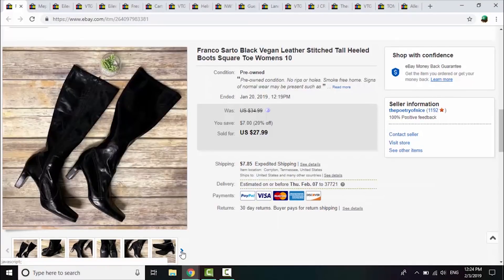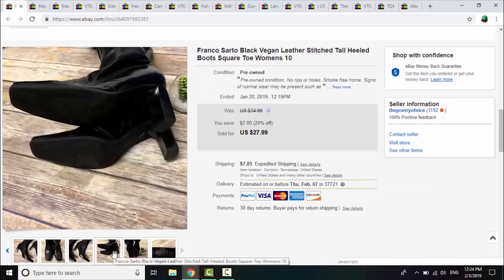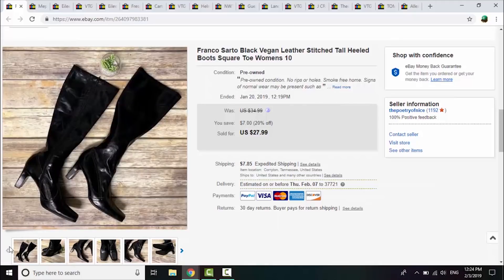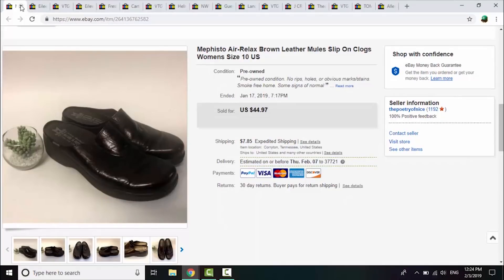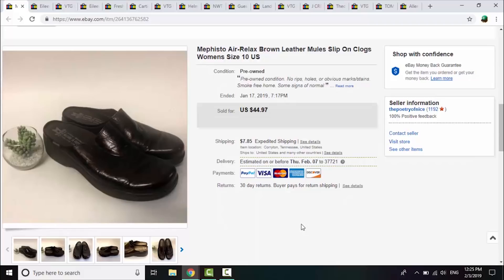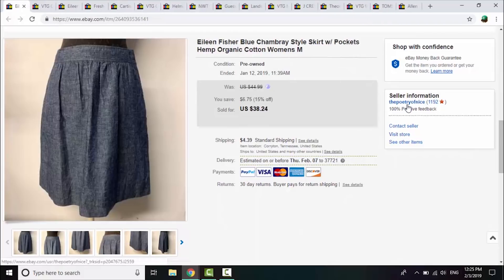Franco Sato — this brand is a bit hit or miss for me. I got these for 50 cents at a rummage sale filler bag. They were tall boots with a pointed toe and blocky heels, faux leather, and they sold for $27.99, within about three to four weeks of listing. Next is Mephisto — these are expensive shoes. I spent $4 on these at a rummage sale and after seven months of being cross-posted on eBay and Poshmark, they finally sold for a best offer of $35 plus shipping, which isn't a bad return for $4.